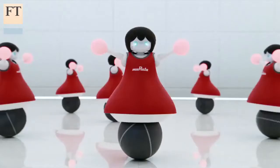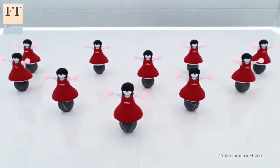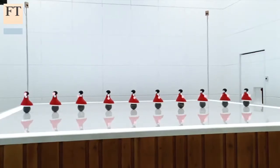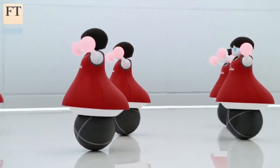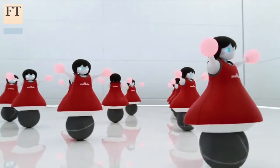This pack of 10 compact girl robots in red dresses balance on balls to move around and dance. The three gyrosensors installed in each robot allow them to balance themselves, and the technology can be used to stabilize images for digital cameras and to prevent cars from skidding.